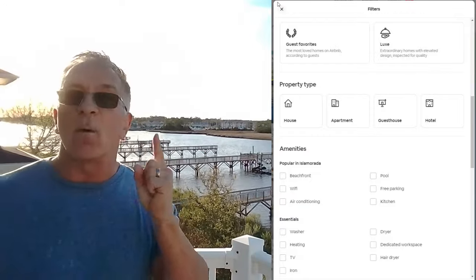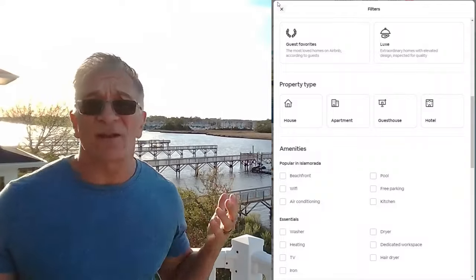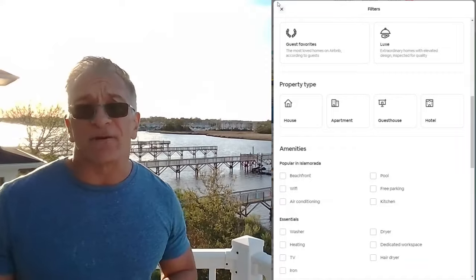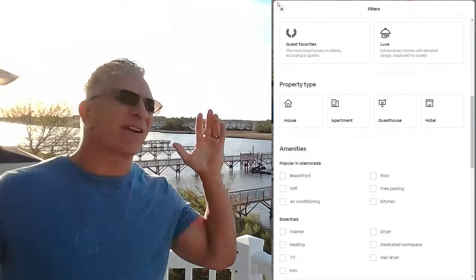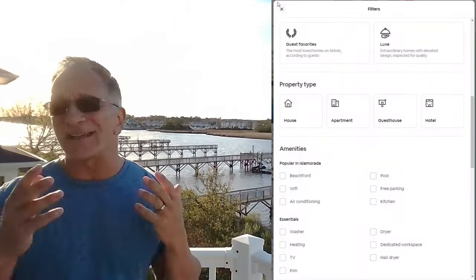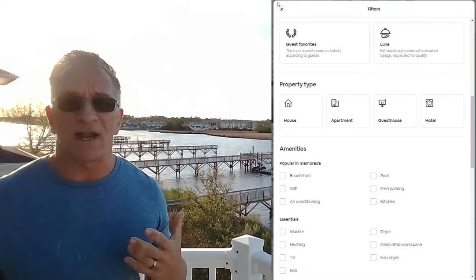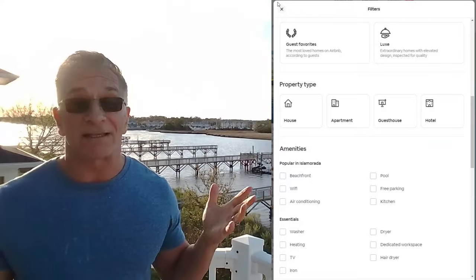One of my homes is a guest favorite, one is not. The one that is not does very few Airbnb bookings — probably one or two a year, and it's almost entirely direct. The other does several bookings through Airbnb a year, which is why it's a guest favorite. The Lux category is something Airbnb really doesn't do anymore — that's for high-end homes. They're not taking new homes, so ignore that. The Airbnb clientele is not the same as the VRBO clientele.